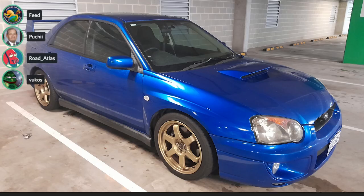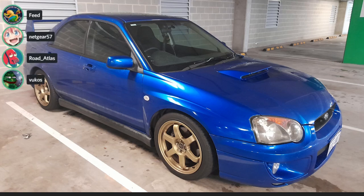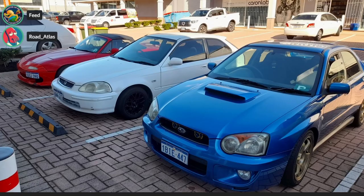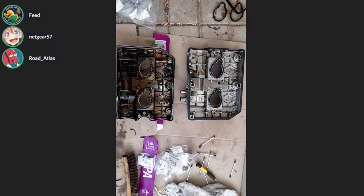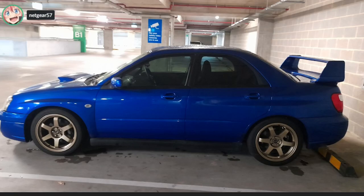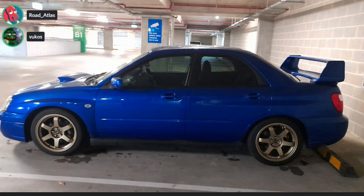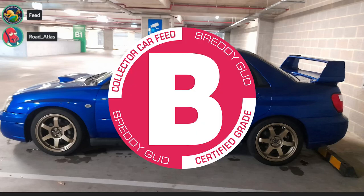Bug-eye. We just lost half our subs with that comment. Whatever — fight me. It's not a bad-looking car. Put in chat: blob-eye, bug-eye, or hawkeye — what's the best one? I just wish we'd get rid of the reps and get either the stock STI wheels or real wheels. Put the stock wheels on there, that'd be fine. Otherwise, B. Yeah, go B.